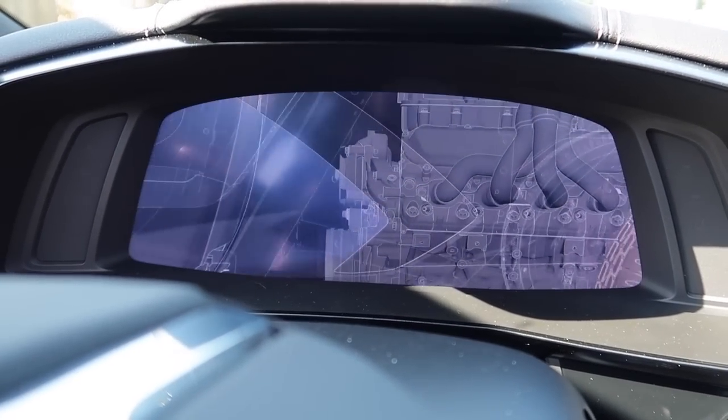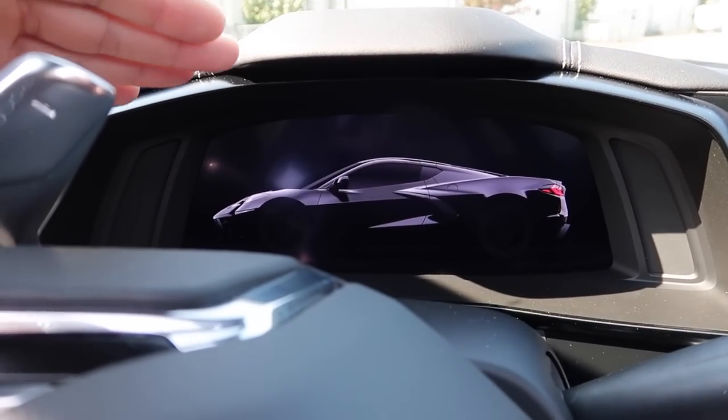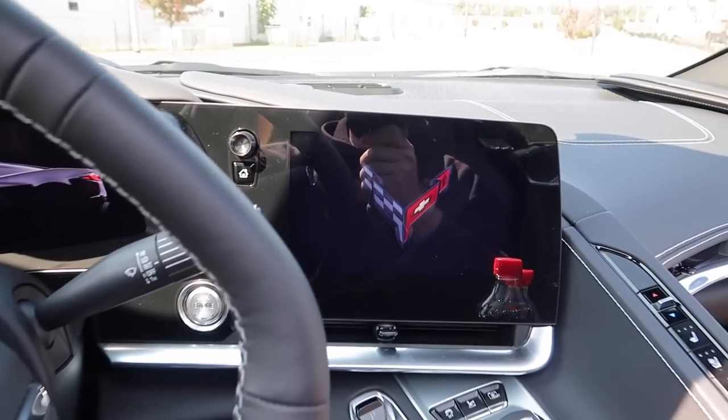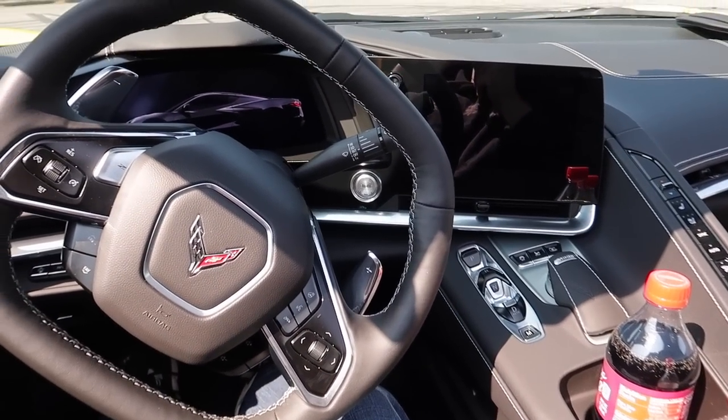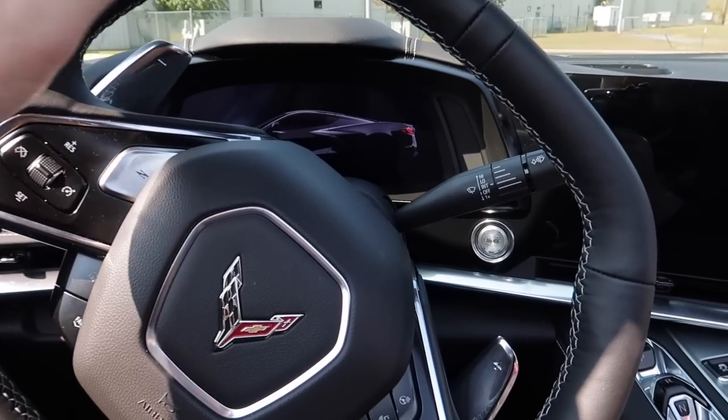Yellow seat belts - how cool is that? Here's your flash screen - check this out. It's almost like one big screen that comes across and then over here as well. Everything is very driver-centric. I'm leaning back as far as I can but everything is focused towards the driver, as you'd expect in a Corvette.